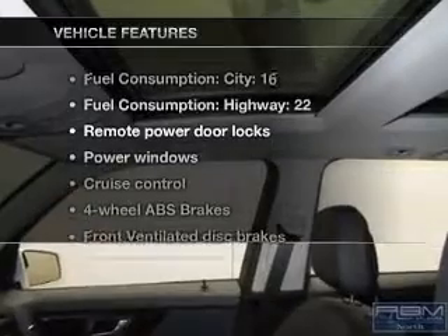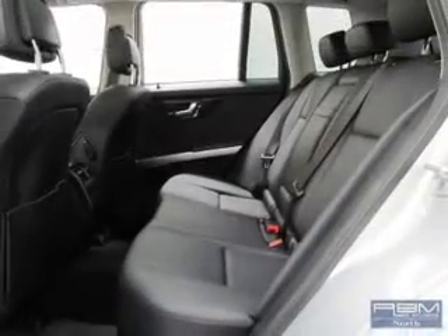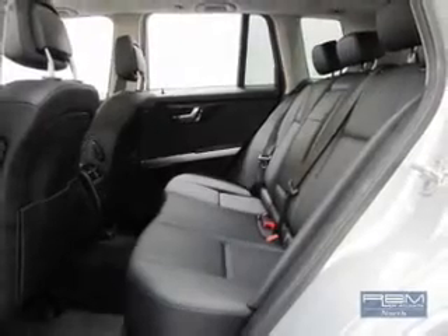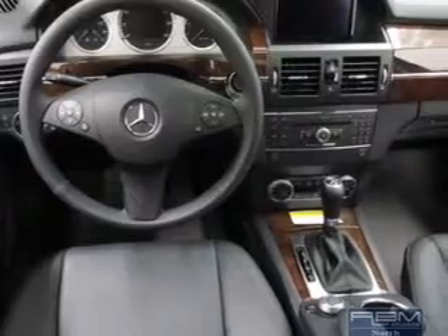And with these notable features, you won't want to miss out on the opportunity to own this amazing ride. Power door locks, power windows, cruise control, Bluetooth wireless, an AM FM stereo with a CD player, and satellite radio.